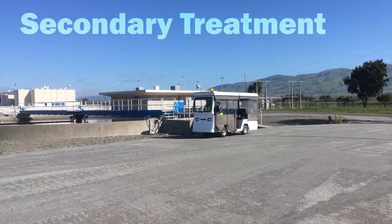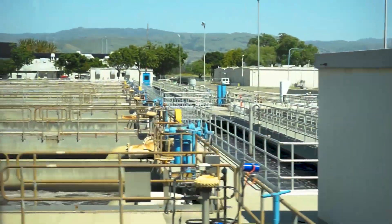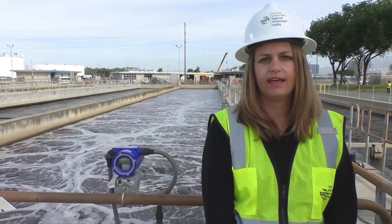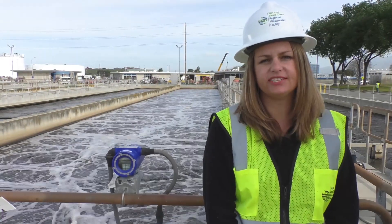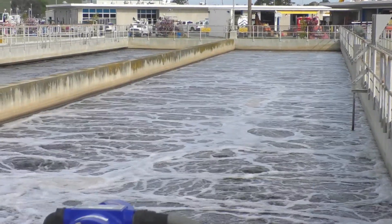Secondary treatment comes next. This biological stage takes about six hours and the water comes out 95% cleaner. Starting here with the aeration tanks, air is pumped in, creating a lot of bubbles. These bubbles cultivate the growth of naturally occurring bacteria that remove organic pollutants in the water.